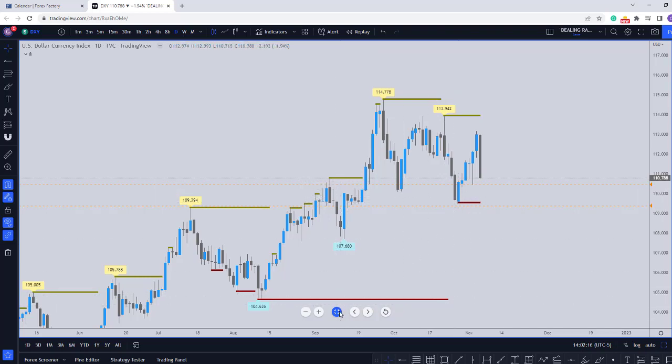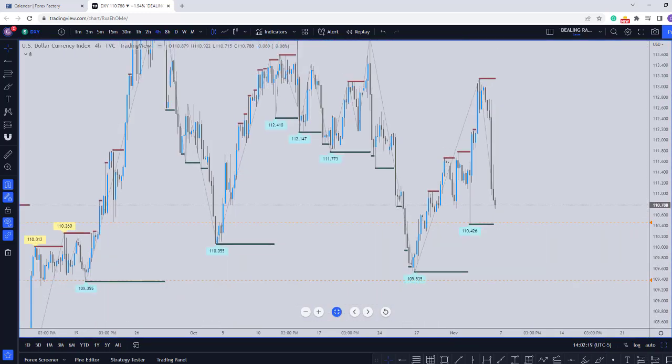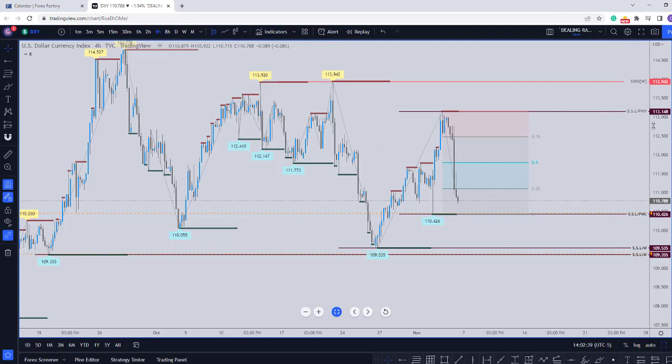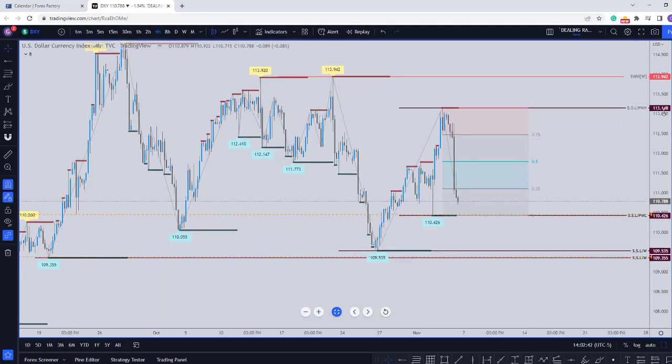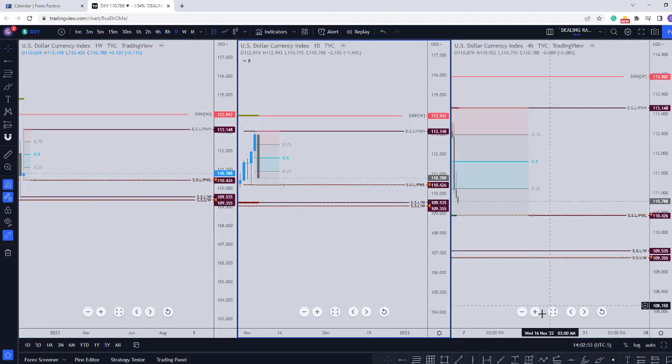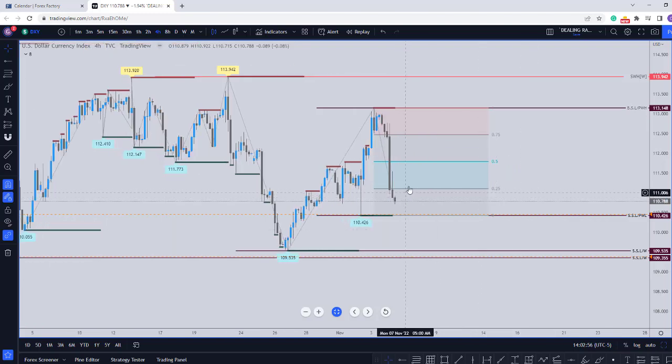Looking at this now on the 4-hour timeframe — if price stays above this low on Monday, and it doesn't spike this low on Monday, we might see a little bit of a corrective move. This high at 1.1114 from the previous week remains there. We might see a little bit of a retracement, because Friday's candle closed as a heavy engulfing. So the possibility exists that we might see a little bit of a retracement.